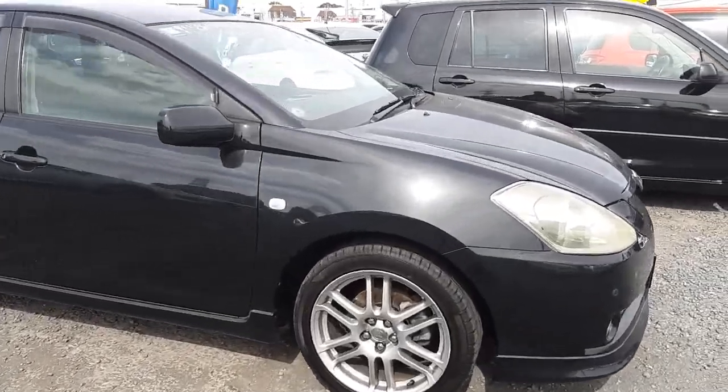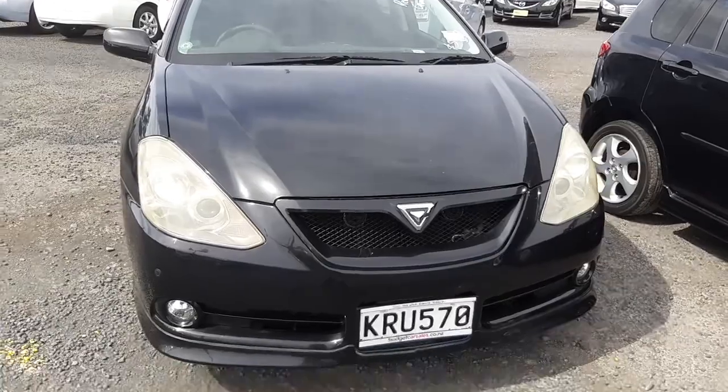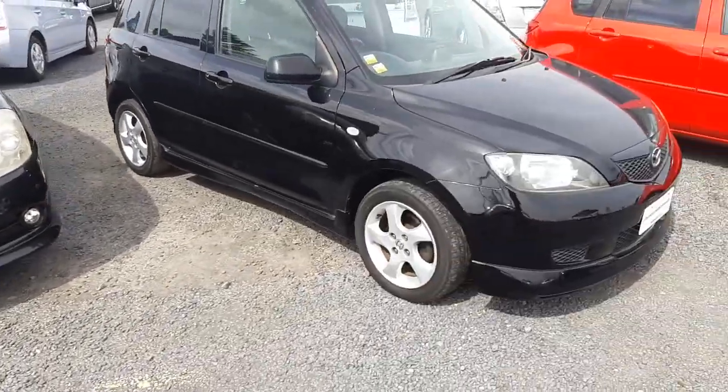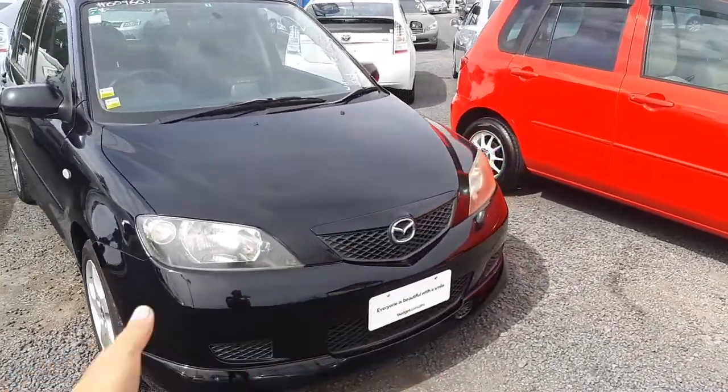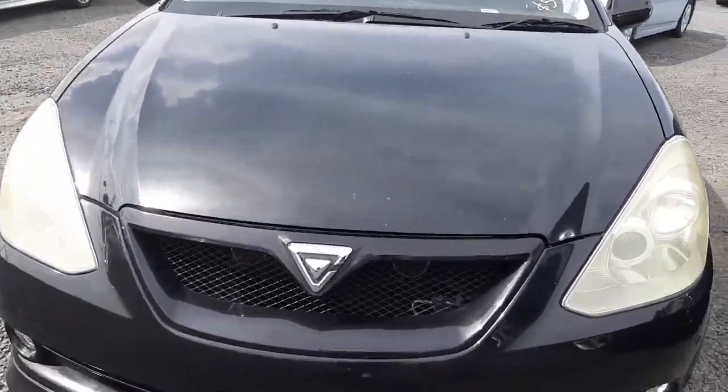Now this one is a trade-in, which means it's buyers beware, but that also means there's no on-road costs with it. Because usually when you buy a car from a dealer, they're unregistered and you need to pay a little extra to get them road legal. This one's got a number plate, so that's all sweet.